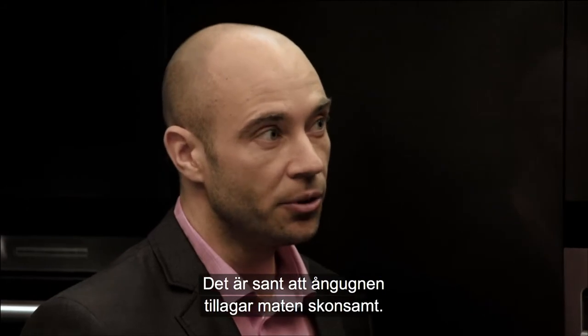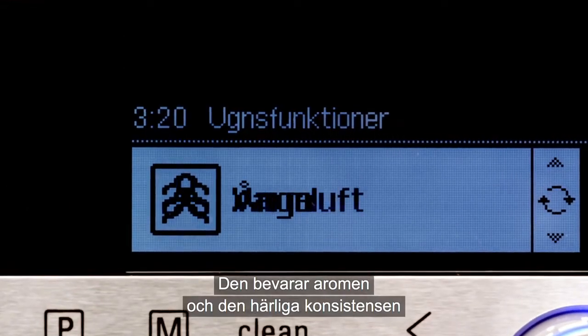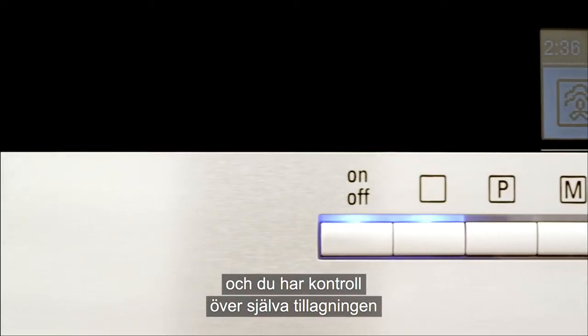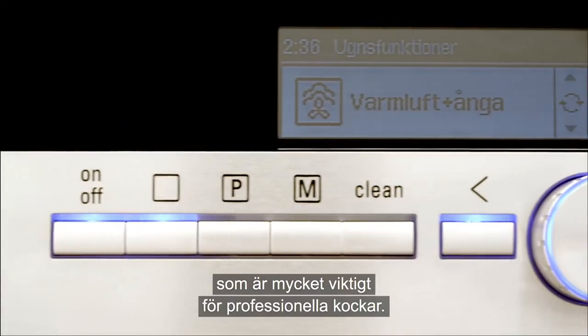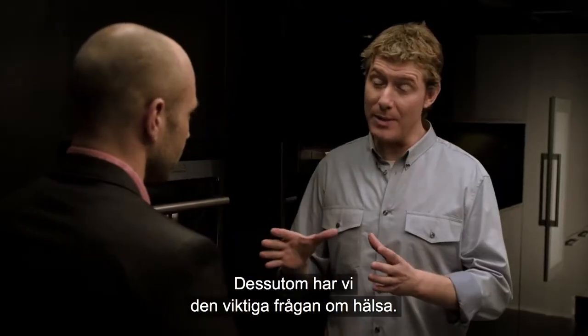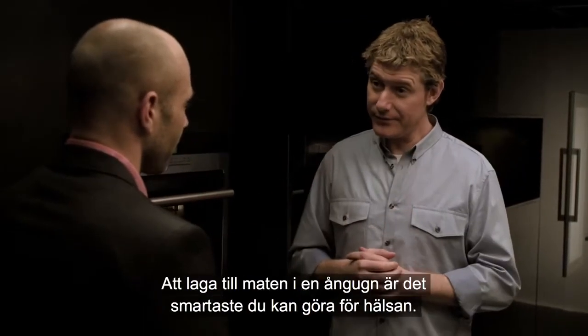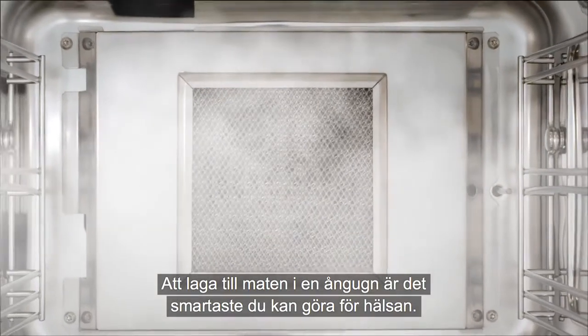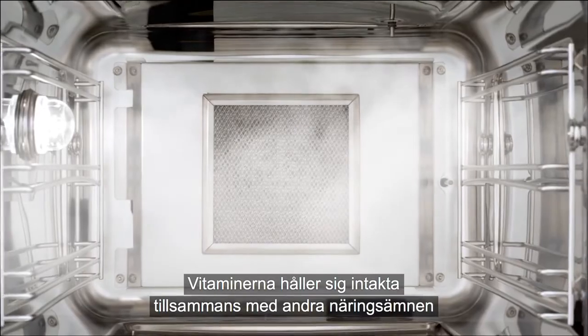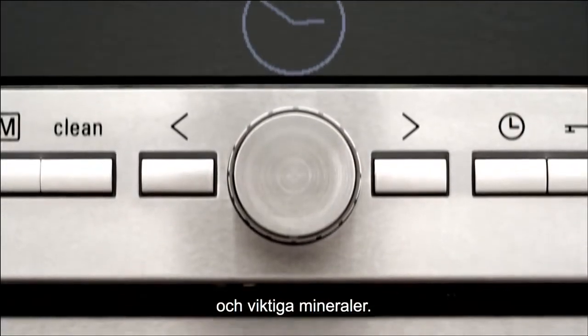The steam oven is gentle. It saves so much flavour and so much of that delicious texture. And you have a degree of control over the cooking process which is very important to a professional chef. In addition to that, we also have the important aspect of health. Preparing your food in a steam oven is the smartest thing you can do for your health. The vitamins stay intact along with a number of other nutrients and important minerals.